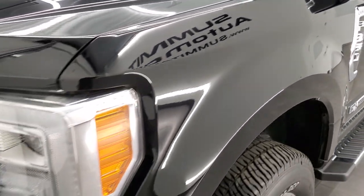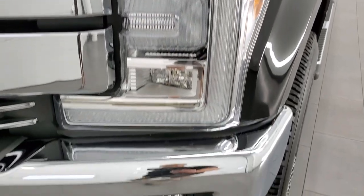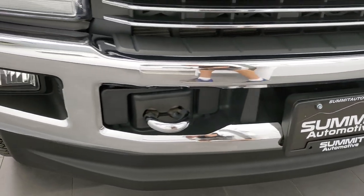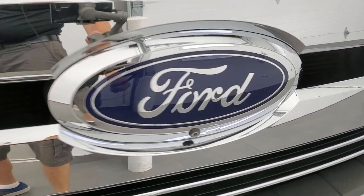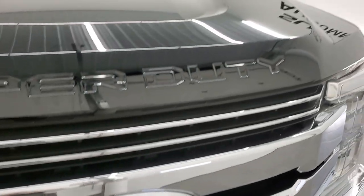Front fenders are in excellent shape. This one has the LED lights, so you get the LED running lights, headlamps, and LED fog lamps. Front bumper is in excellent shape — didn't see any dents or dings on there. The grille is in really nice shape too, and it does come with the 360 camera. There's your front cam for that 360 camera system.